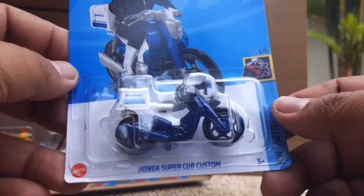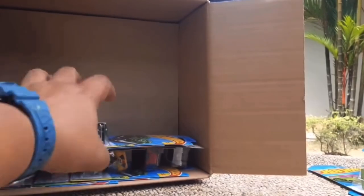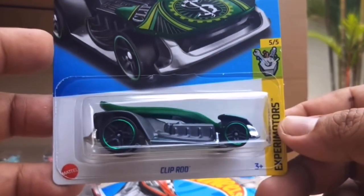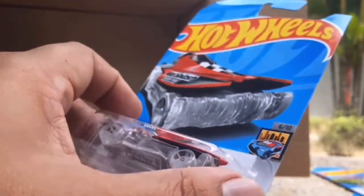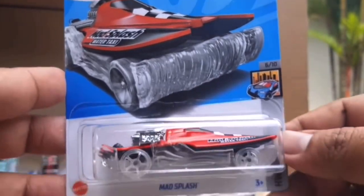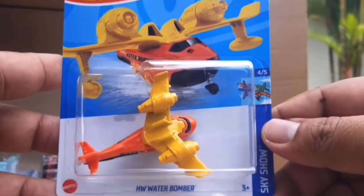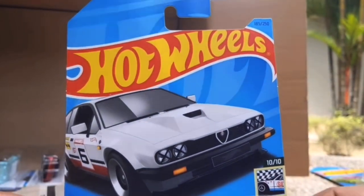Honda Super Cup Custom. So overall I really do like this case - there's quite some nice stuff in here and the recolours are on point. There's not one bad recolour I don't think, which is nice to see. I think all the recolours in this case are actually better than the originals, or at least on the same standard. I think the 90 Quattro is just an amazing casting and I'm happy to see it recoloured.